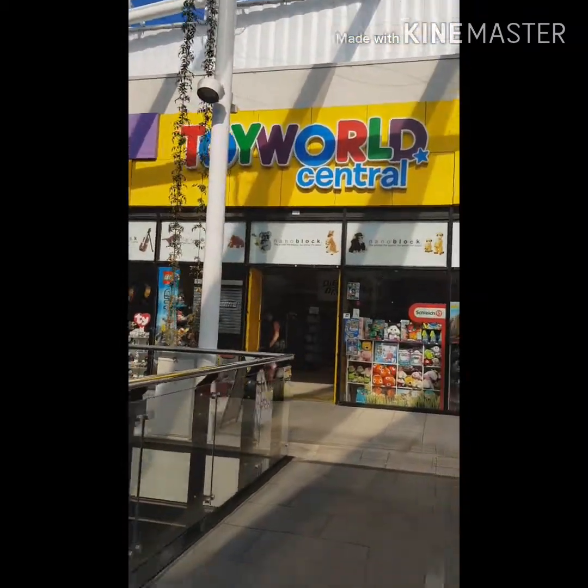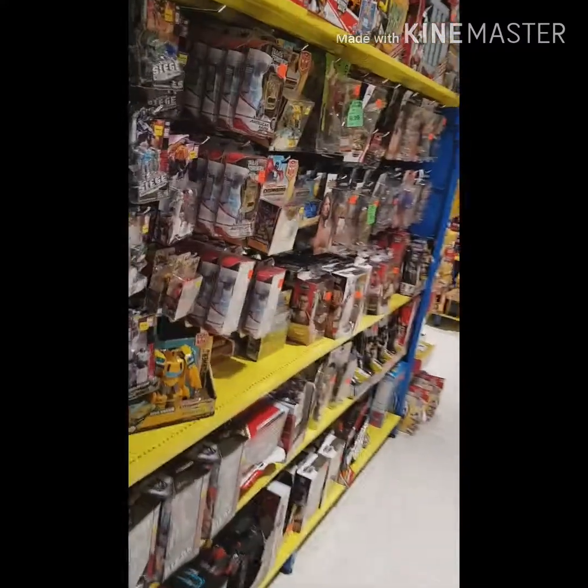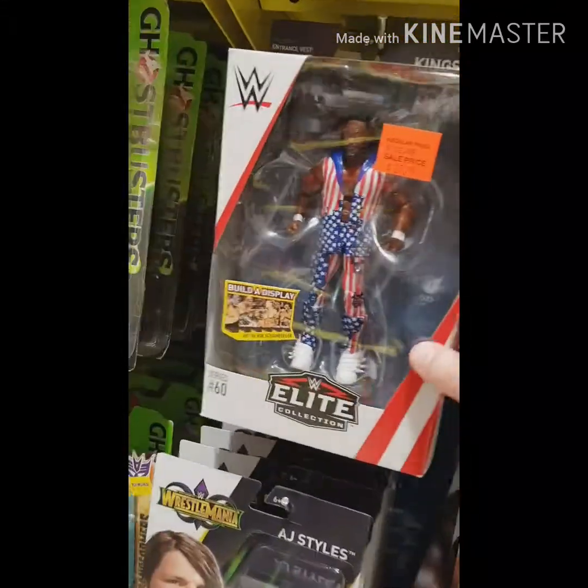Let's get in there and see what wrestling merchandise they've got for sale today. Heading down the aisle, having a look here — they look very well stacked. A lot of things here catching my attention.